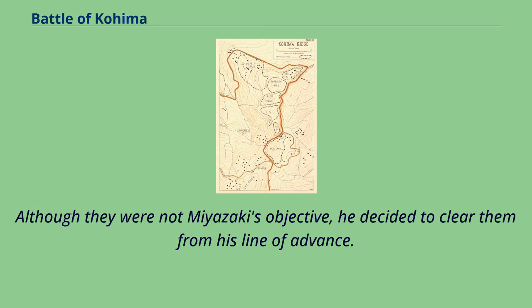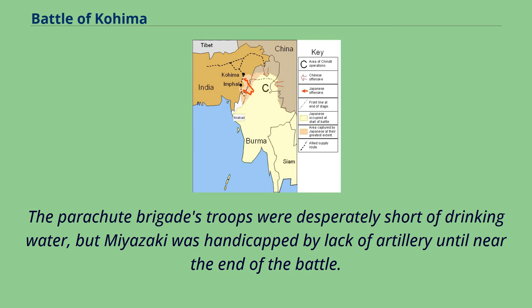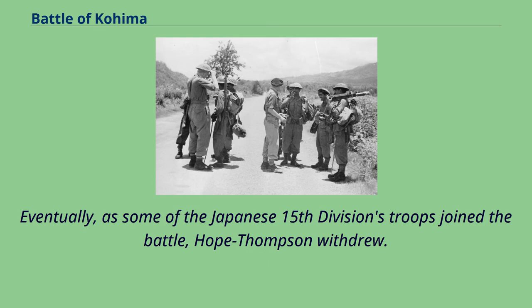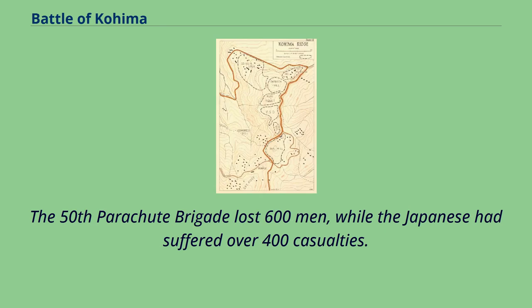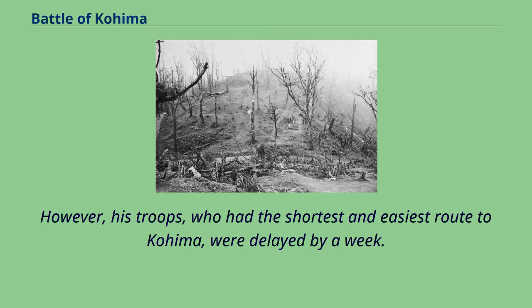Although they were not Miyazaki's objective, he decided to clear them from his line of advance. The Battle of Sangshak continued for six days. The Parachute Brigade's troops were desperately short of drinking water, but Miyazaki was handicapped by lack of artillery until near the end of the battle. As some of the Japanese 15th Division's troops joined the battle, Hope Thompson withdrew. The 50th Parachute Brigade lost 600 men, while the Japanese had suffered over 400 casualties. Miyazaki also captured some food and munitions dropped by the Royal Air Force to the defenders of Sangshak. However, his troops, who had the shortest and easiest route to Kohima, were delayed by a week.